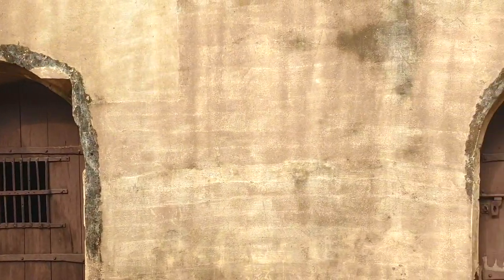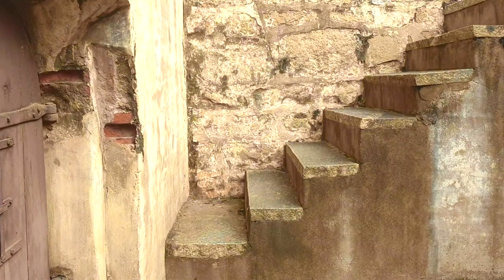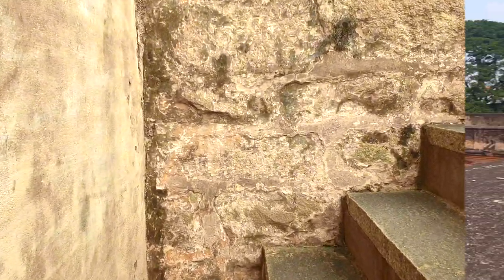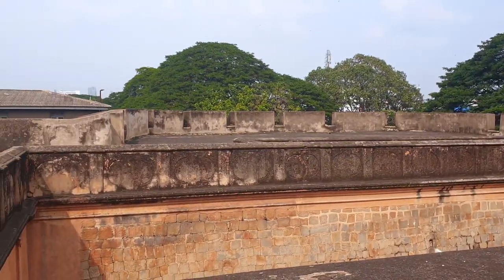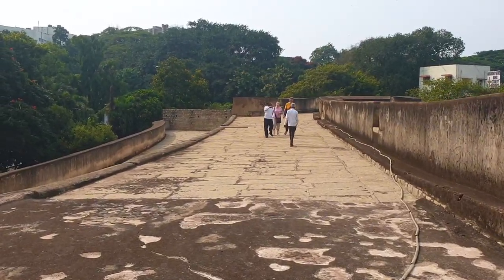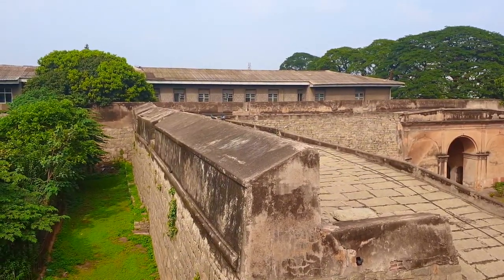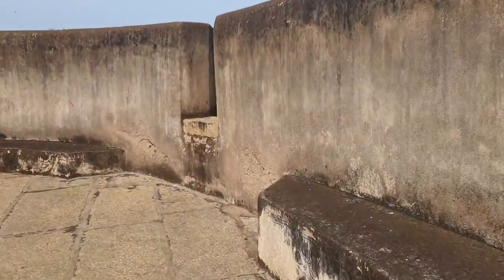The British captured the Bangalore Fort in 1791. After the death of Tipu Sultan in 1799, they started dismantling the fort, a process that continued till the 1930s. Parts of it were demolished for widening roads, and the other old buildings inside the fort quickly made way for colleges, schools, bus stands, and hospitals.